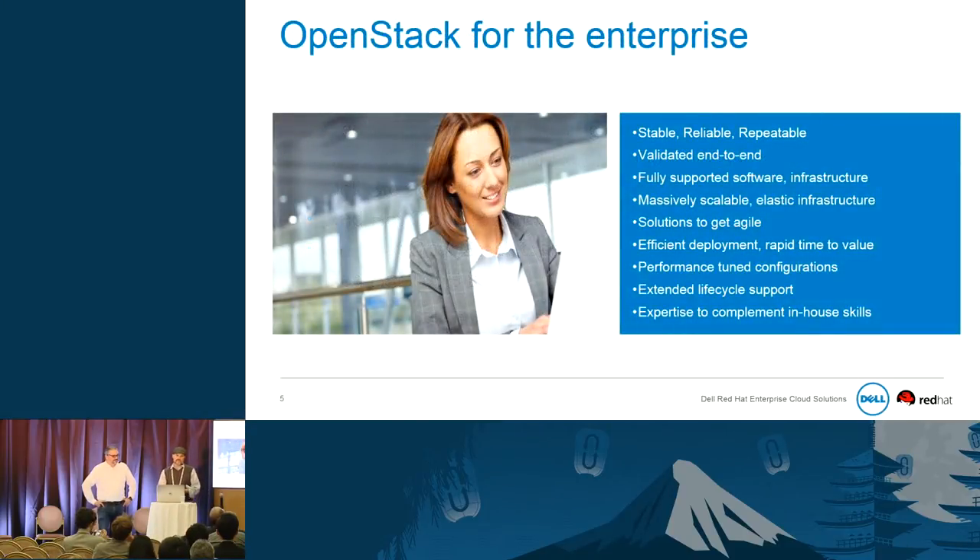For OpenStack in the enterprise, what we are trying to do is deliver a stable, reliable, and repeatable solution. We validate the product from end to end. It's fully supported software, scalable, and allows you to become more agile. We have performance-tuned configurations, extended lifecycle support, and the expertise to complement your in-house capabilities.